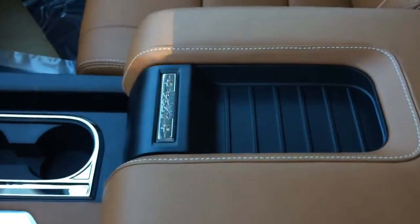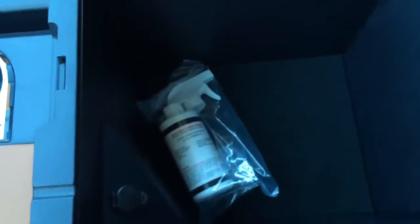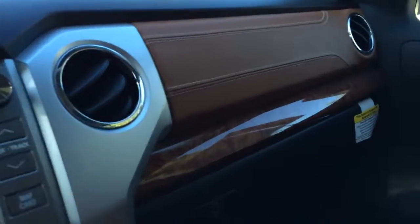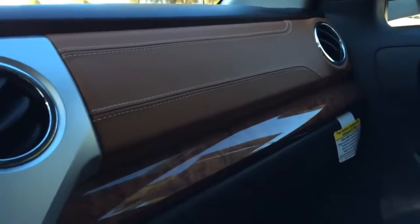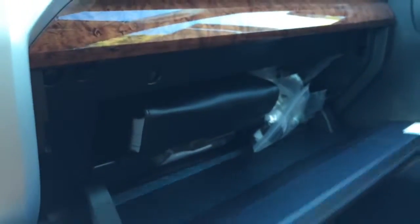There you have the little pad for your accessories like your phone, and the center storage compartment — it's very huge. Very nice wood trims on the dash and leather trims. Glove box compartment.